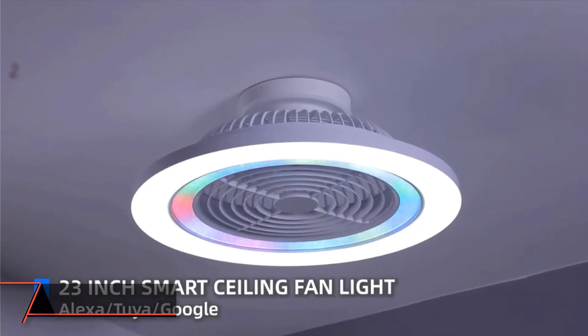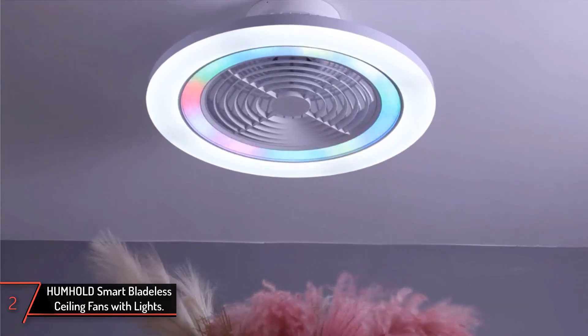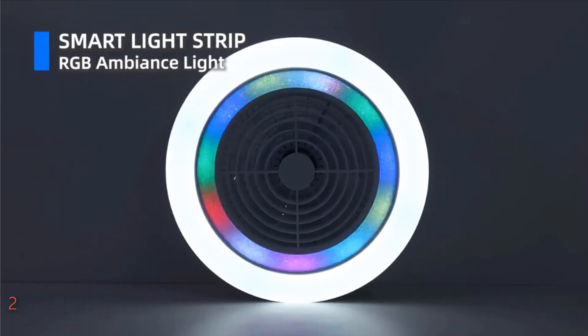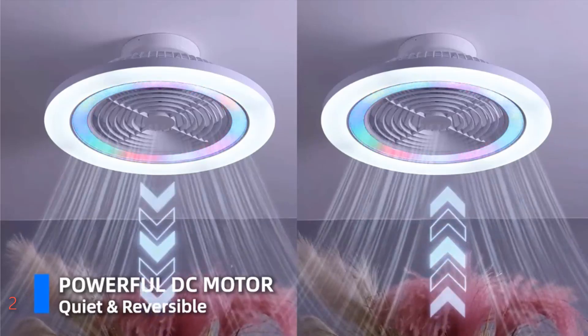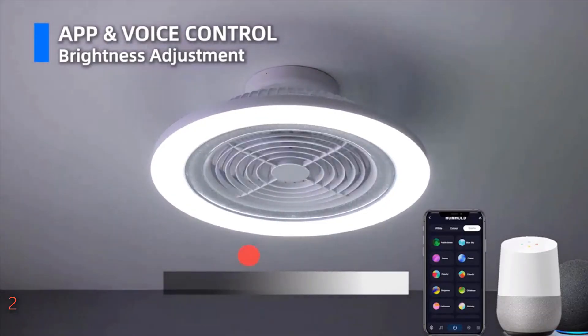The second product on our list: Hum Hold's Smart Bladeless Ceiling Fans with Lights. Introducing Hum Hold's 24-inch low-profile RGB ceiling fan with lights, a smart and stylish addition to any bedroom. With voice control via the Tuya Smart App, Amazon Alexa, or Google Assistant, adjusting settings has never been easier. Personalize your space with customizable RGB lighting, controlled conveniently through the app to match your mood or music.